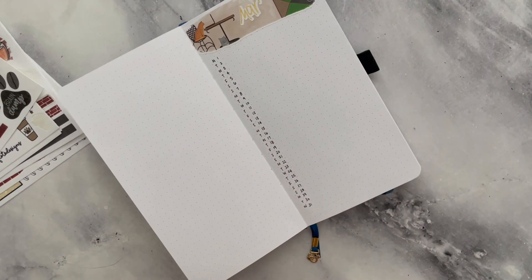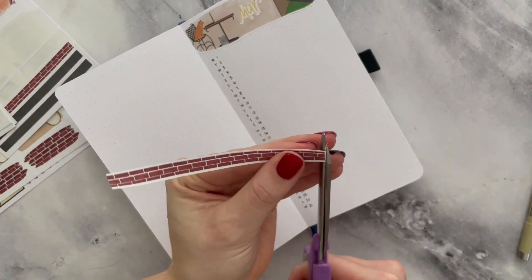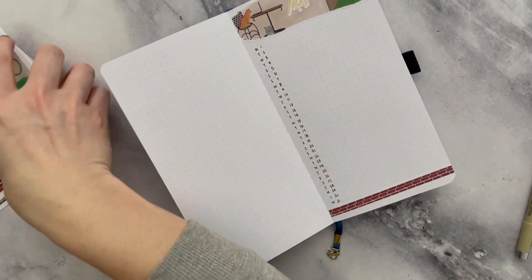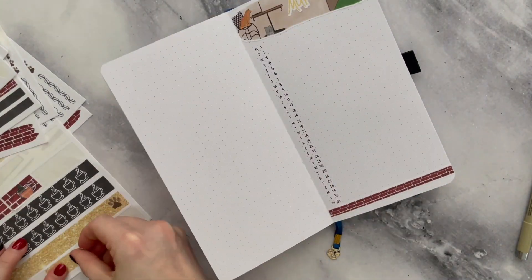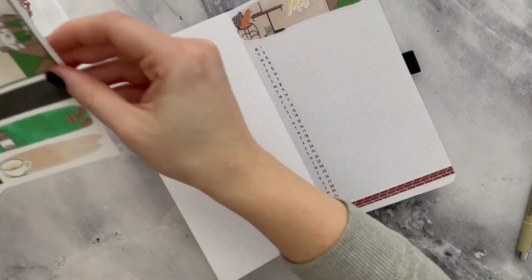I am starting with my monthly overview. This is where I put in all of my important dates for when things are due, for when I have videos planned, when my live streams are, all that kind of stuff. I put everything in here at a glance.